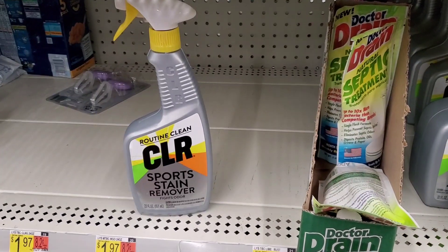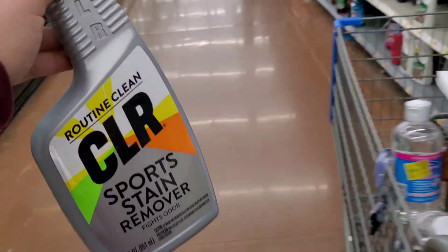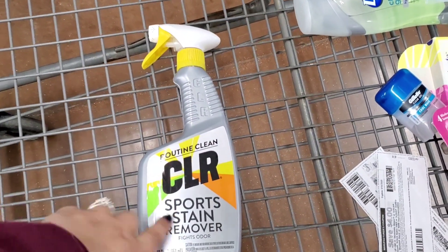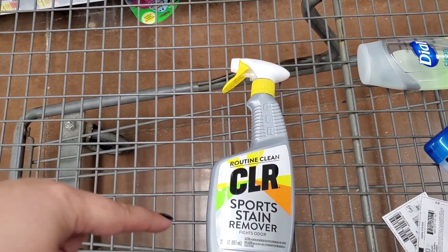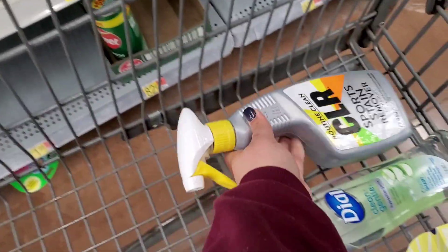I am going to grab the CLR Sport Stain Remover again for $3.24. We have two different rebates attaching to this: one for $1 and one for $1.50. So we'll pay the $3.24 but we'll get back $2.50, making final cost just $0.74. No coupons are needed for that deal.